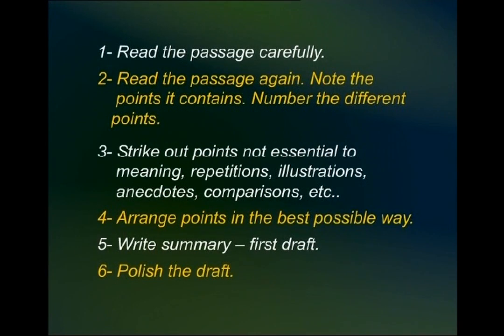Number two — that was the first reading. Read again. If it is a long passage, read again and note the different points it contains. These points should either be numbered in the margin of the text, or if you are writing on a separate piece of paper, just number them. Otherwise, you might miss out something that is important.